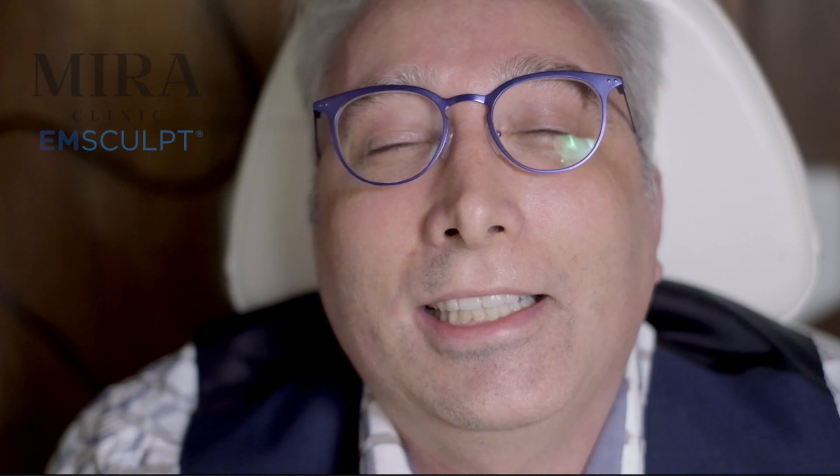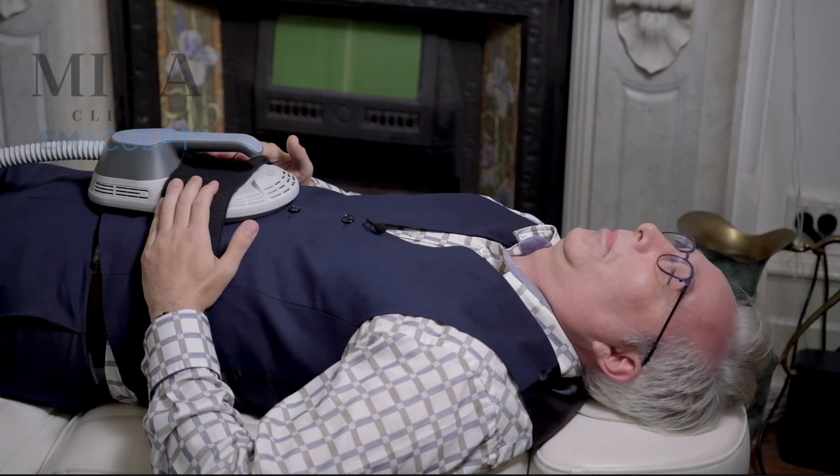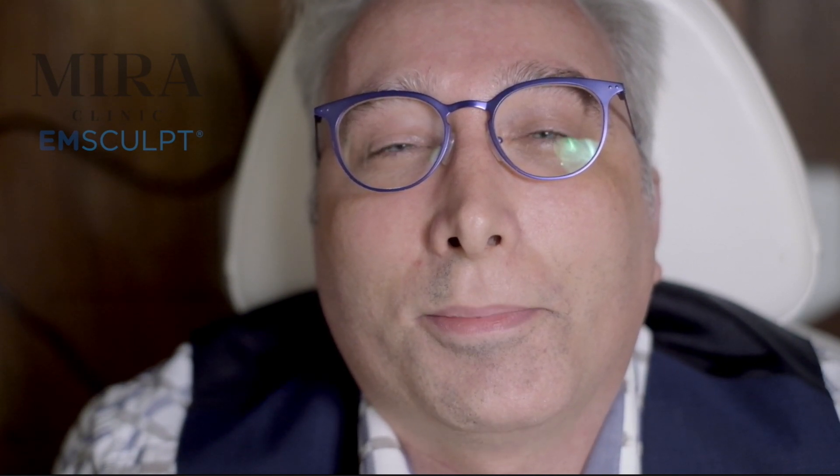What's so cool about it is that every client loves the treatment. They can feel the muscle working, they get the fatigue in the muscle, and afterwards you've got some soreness just like you've been doing sit-ups, just like you've been working out. So it's not like a lot of other treatments.